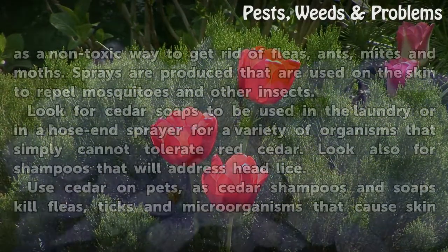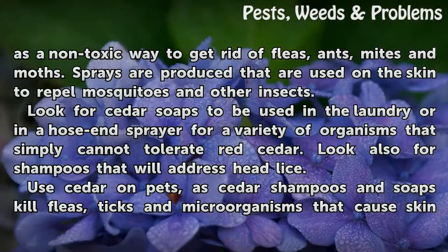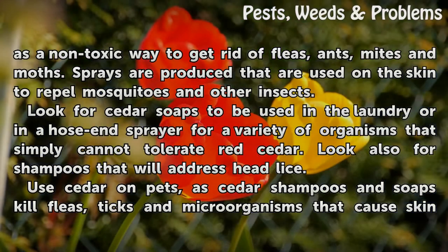Use cedar chips or sprays in and around the home as a non-toxic way to get rid of fleas, ants, mites and moths. Sprays are produced that are used on the skin to repel mosquitoes and other insects. Look for cedar soaps to be used in laundry or in a hose-end sprayer for a variety of organisms that simply cannot tolerate red cedar.